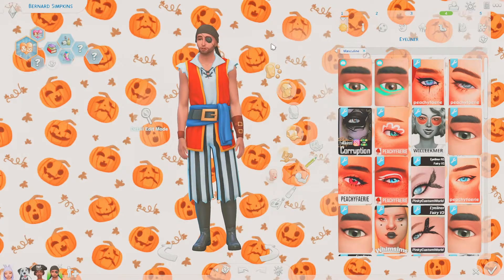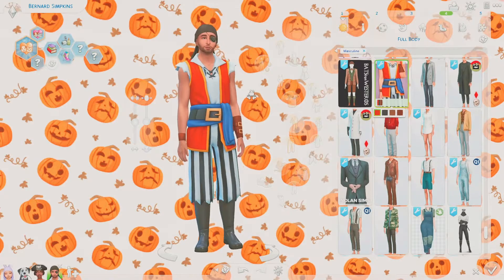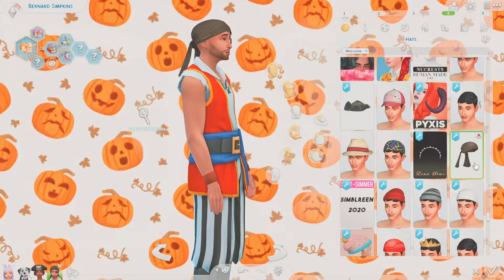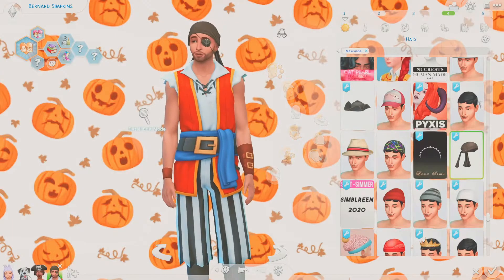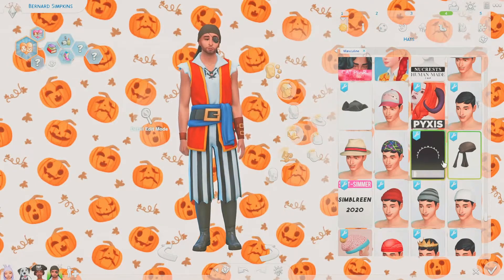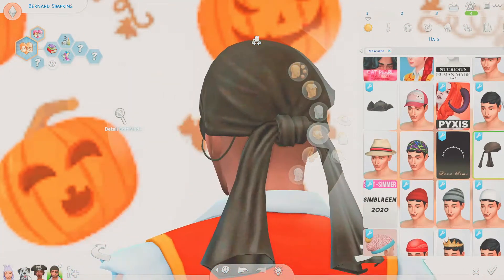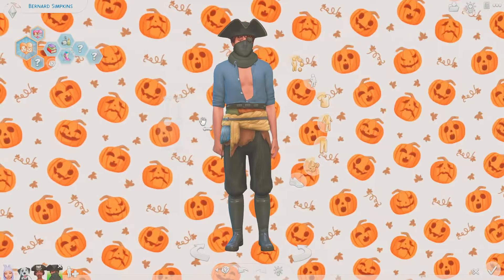The second male pirate outfit is completely Maxis Match with several options — probably a conversion from a kid's costume. I tried to layer a bandana under a hat but couldn't because both are in the head category, so I just used one piece. It is quite alpha and you can see the texture clearly.